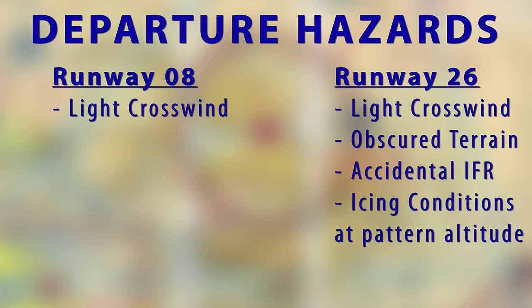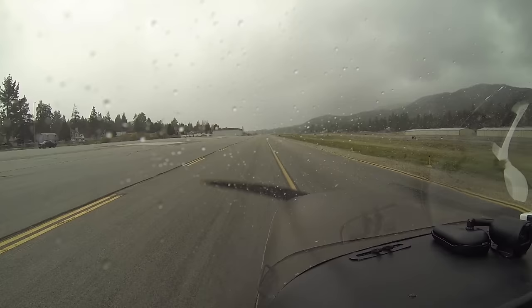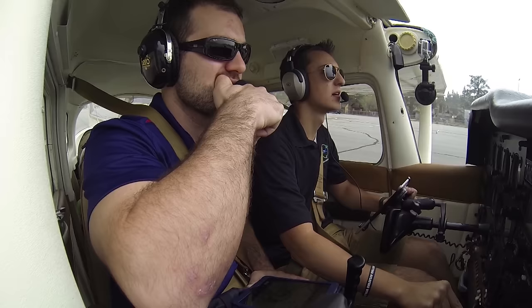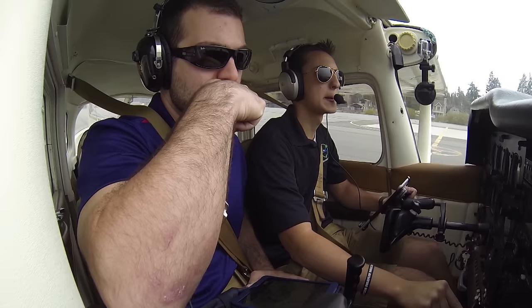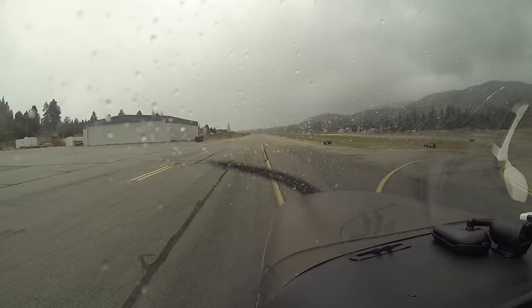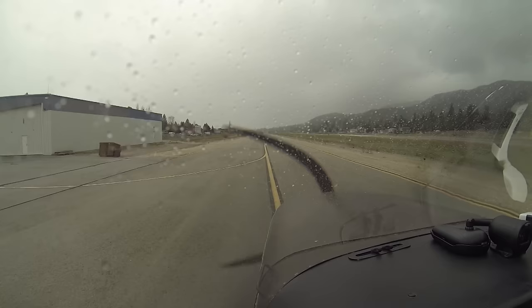However, even though the wind was in our favor and wasn't very strong, it played a huge role in what's about to happen. The AWOS reported: Big Bear City automated weather observation, 2130 Zulu — wind 160 at 8, visibility 7, scattered ceiling 2,000, broken 5,000, overcast. Temperature 5 Celsius, dew point minus 2, altimeter 29.89.